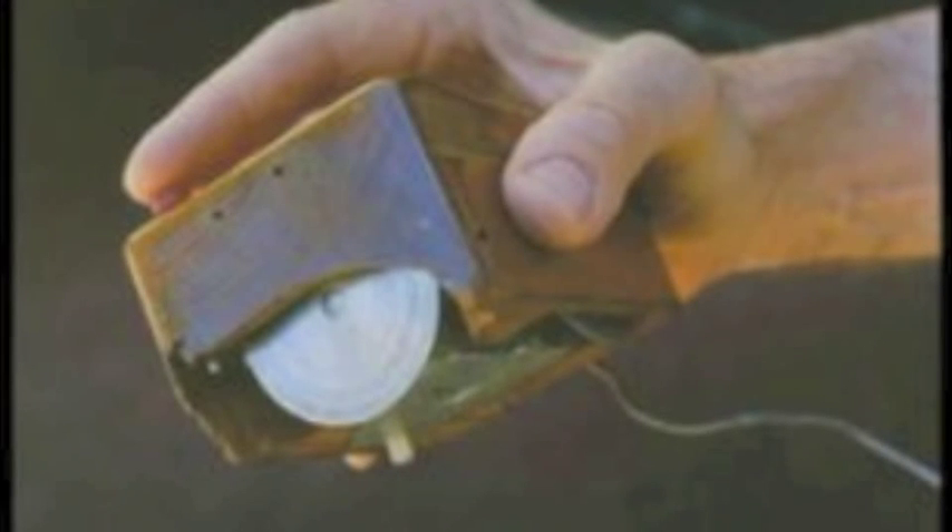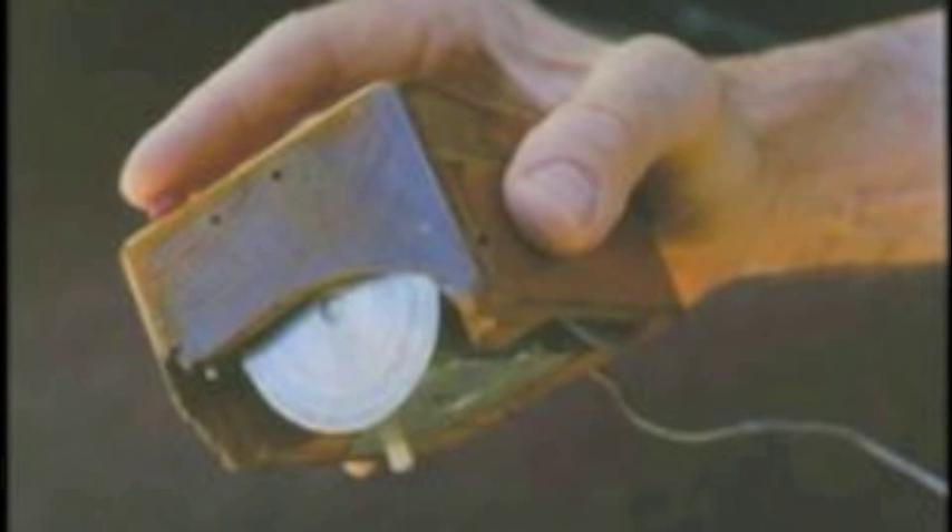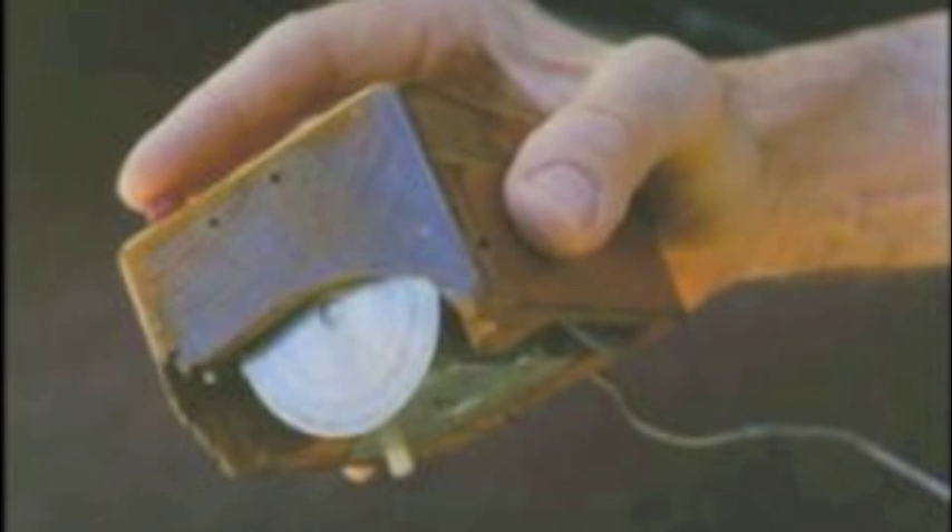In the 1960s, a relatively unknown inventor, Douglas Engelbart, wanted to create a way for people to interact with a computer screen. With the help of Bill English, a pioneer of human-computer interaction, he came up with all sorts of ideas, including a giant metal trackball and a knee-operated device.